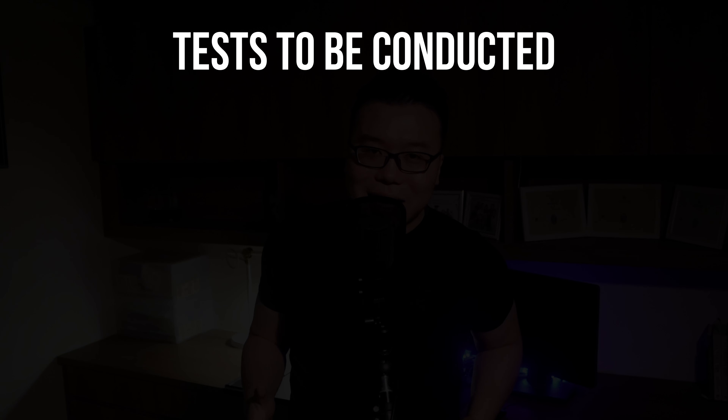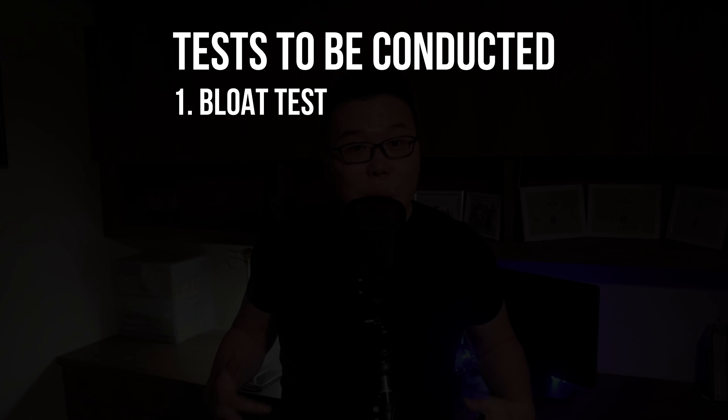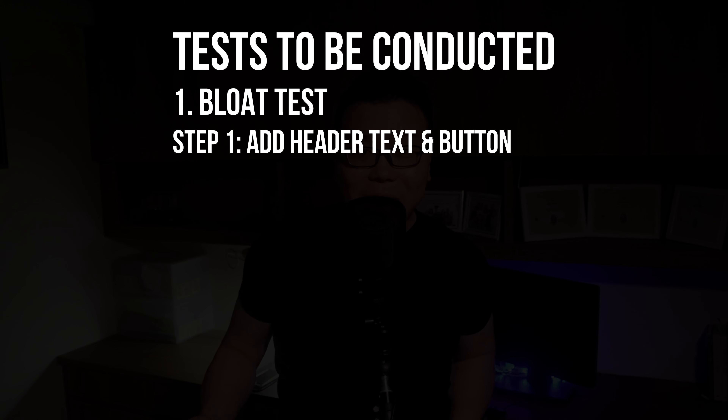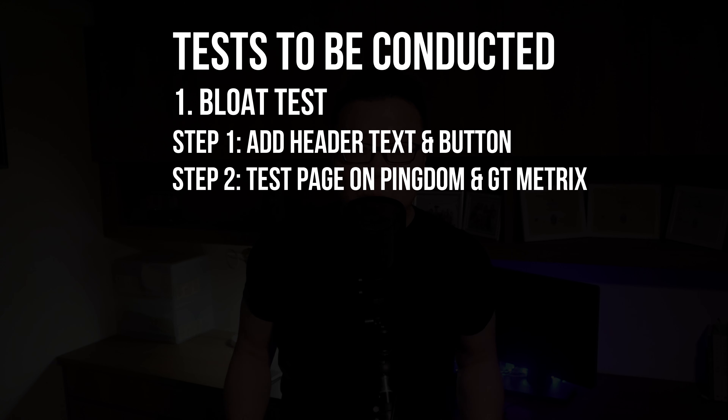If a page builder doesn't have a recommended theme, we will install GeneratePress, because GeneratePress is the fastest theme I've tested. Then we will do two tests. Number one is the bloat test, where we discover which page builder is the heaviest in terms of page size — we add a header and a button to a blank page and run it on Pingdom and GTmetrix.